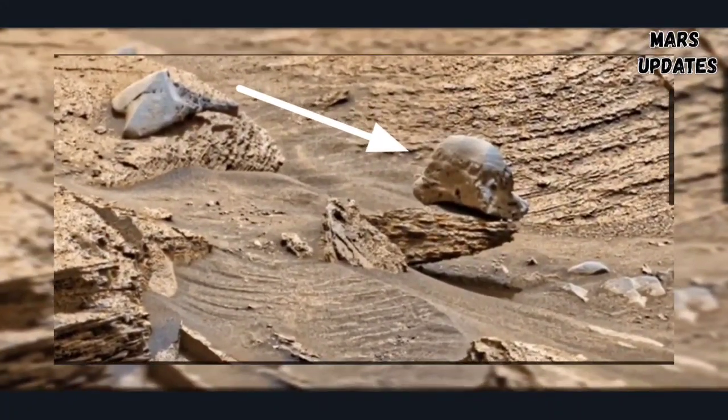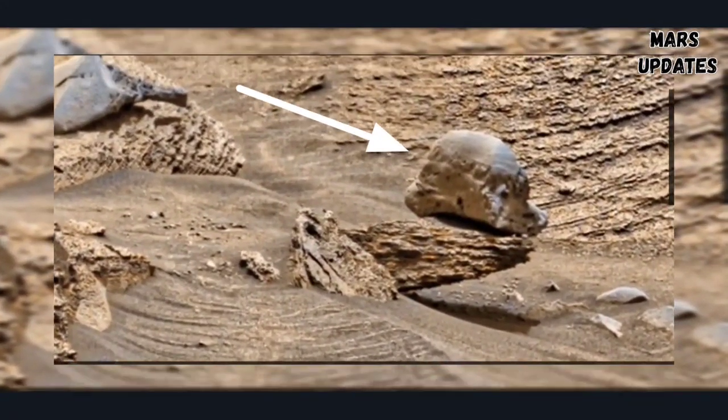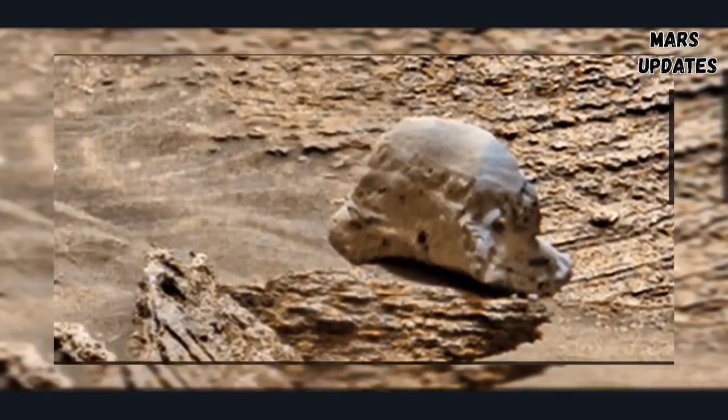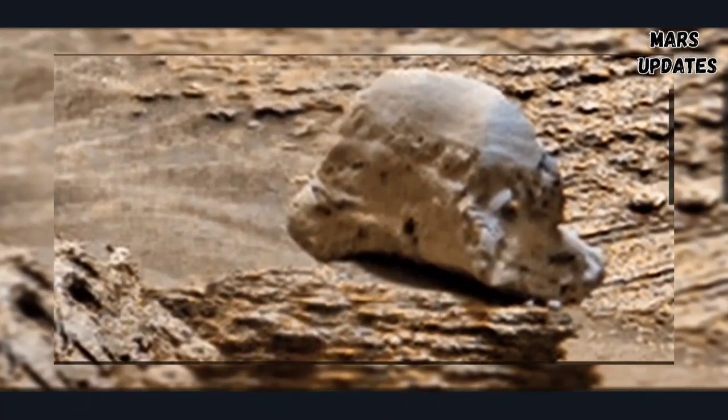That may be an alien helmet. Please don't forget to like and comment on this video. Thanks for watching my YouTube channel Mars Updates.